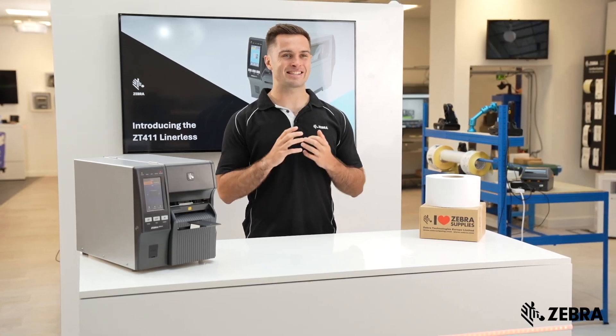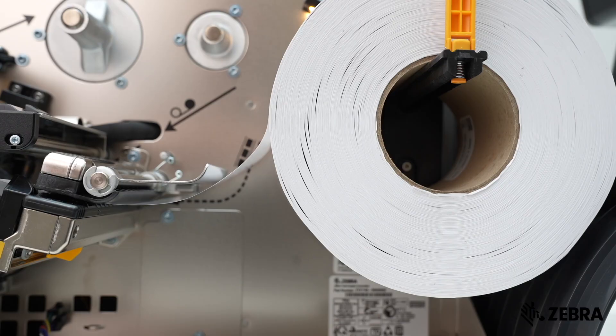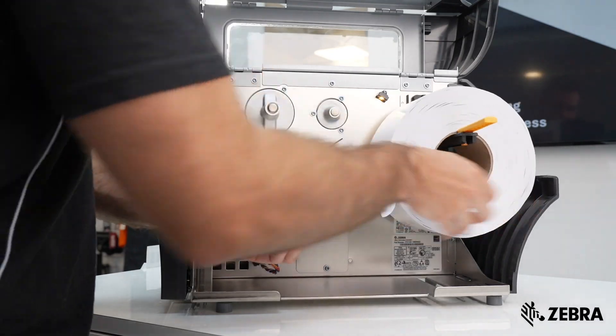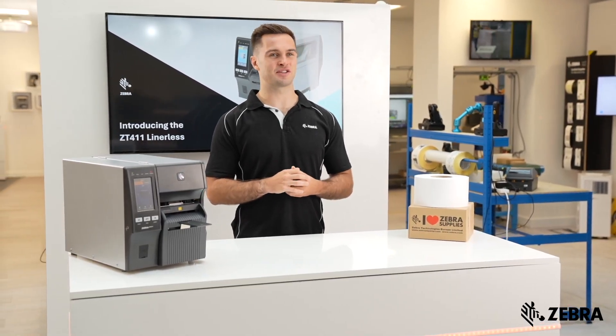Lineless technology has key productivity benefits. The rolls of media have up to 50% more labels per roll, meaning fewer changes are needed. This increases printer uptime and reduces interruptions.